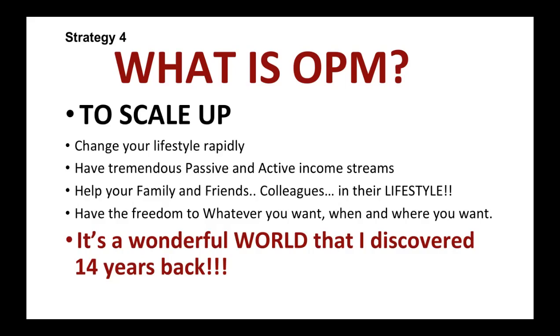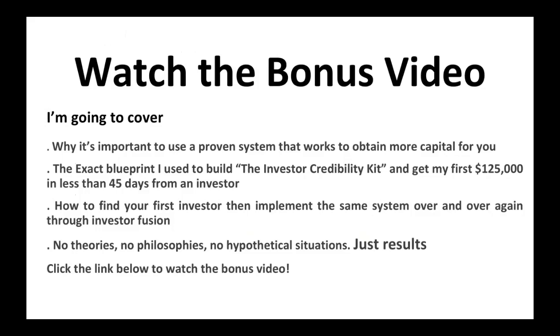Watch this bonus video. I'm going to cover why it's important to use a proven system that works to obtain more capital for you. I will give you the whole blueprint I used to build the investor credibility kit to get my $125,000 in less than 45 minutes from an investor. I'll also teach you how to reach your first investor and get them to implement the same system over and over again through investor infusion. These are not just theories, not just philosophies, not just hypothetical situations — just results. Click the link below to watch the bonus video.